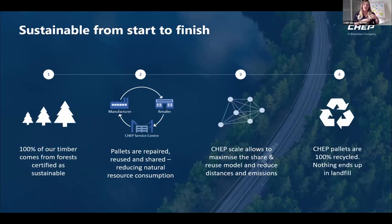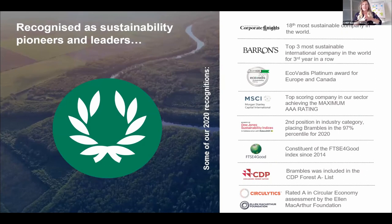Timber is a big topic these days. 100% of our timber comes from forests that are certified, and we also have our own plants in South Africa. Pallets are repaired, reused, and shared. Our network makes transport quite efficient, so everything we touch goes end to end. We are quite recognized for our core business model.